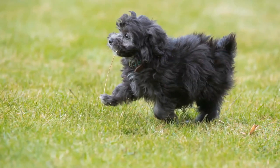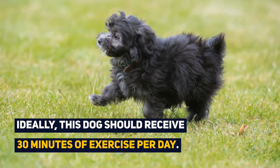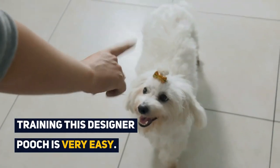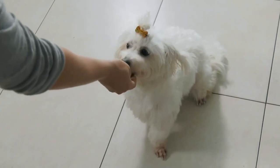This designer dog is more of an indoor breed; however, they should receive 30 minutes of exercise per day. Training this designer dog is quite easy, as they are a child of the ever so intelligent poodle, renowned for their intelligence.